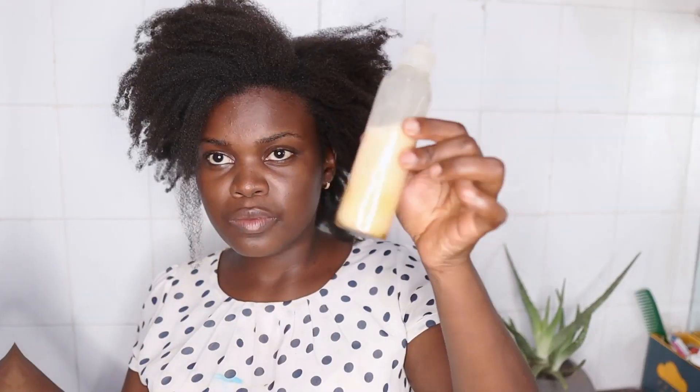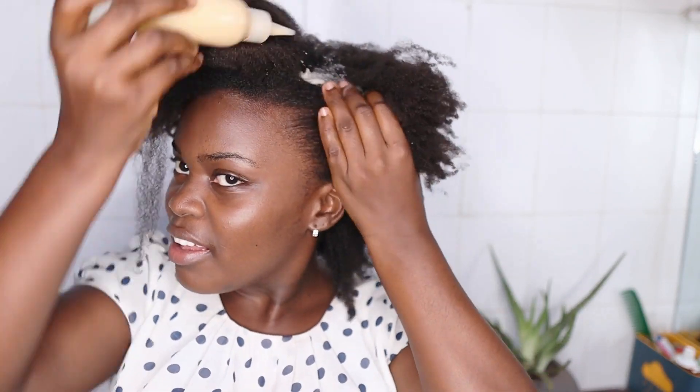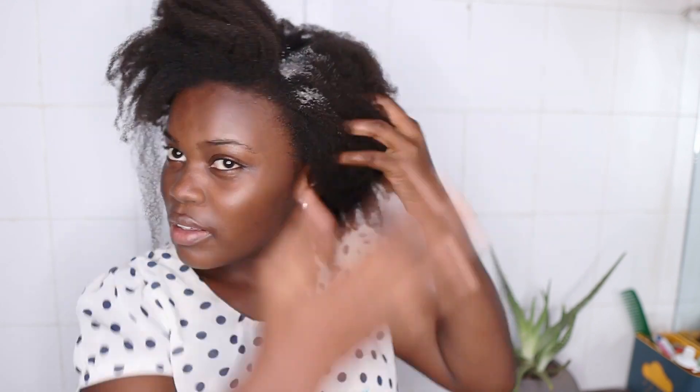I'm done preparing the eggs and now I'm going to do a brief length check so you can see where my hair is at now. I'm going to mark it with a marker, then tomorrow morning I'll wear the same t-shirt and come back to do the review. I've put the egg into my application bottle because I don't want it to be super messy, and I'm going to be applying it all over my hair and massaging it in gently from roots to ends.